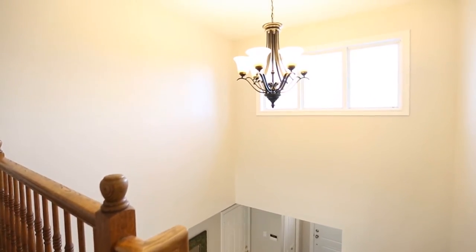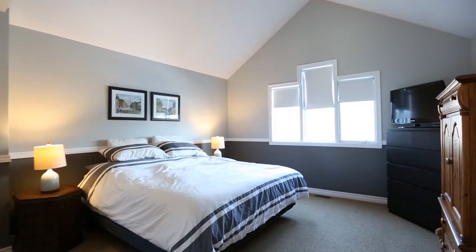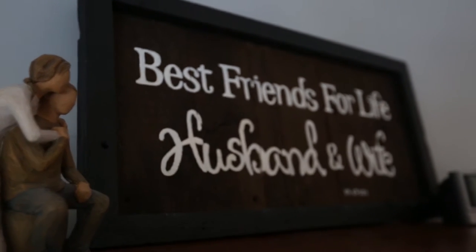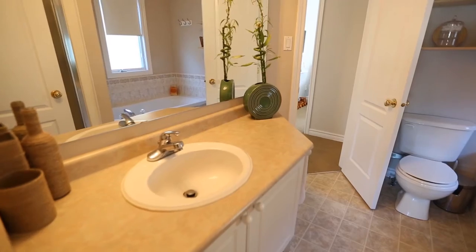The master bedroom sits at the top of the stairs and it is so nice to have this kind of space. It sets up perfectly with a king size bed and furniture and still offers plenty of room to spare. With a completely legit walk-in closet and direct access to the luxury bath, this master suite has it all.